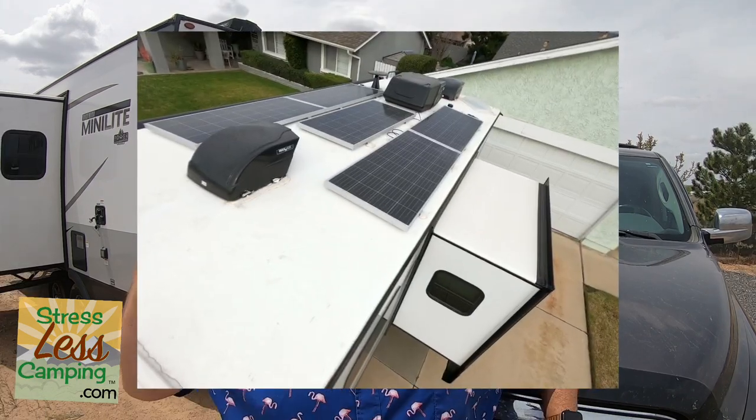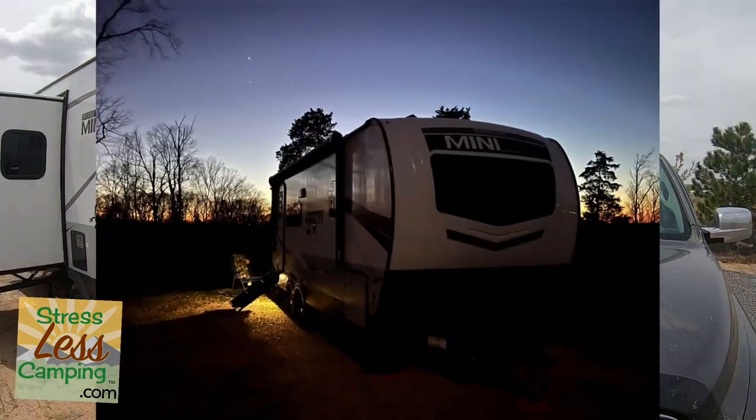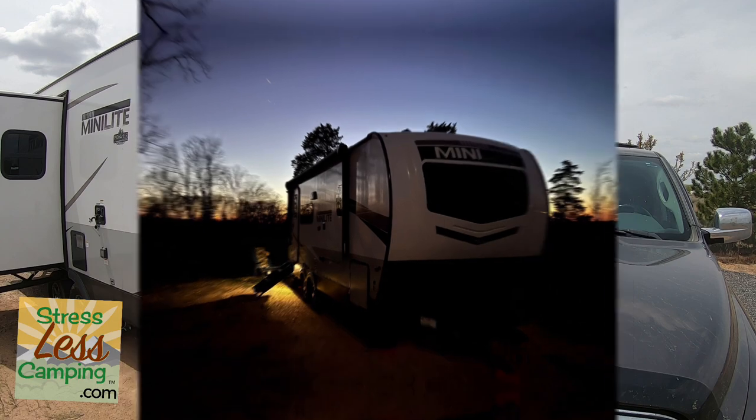Hello, happy campers! As you may know, I have been a big advocate of solar and onboard power systems, especially for travel trailers and RVs. A lot of people have asked: what happens if there's no sun, or if it's a really cloudy day, or if you just drain the whole battery running the air conditioner for hours and hours?